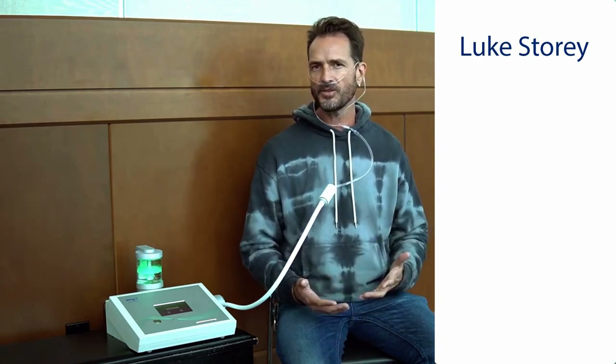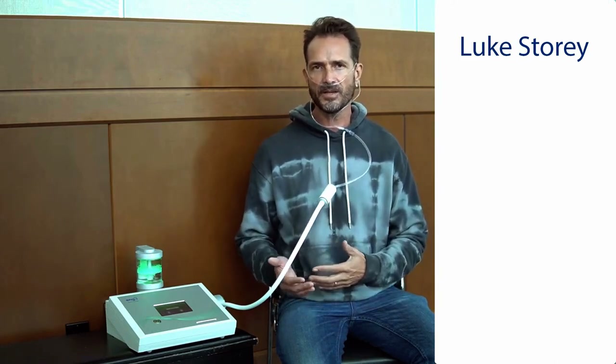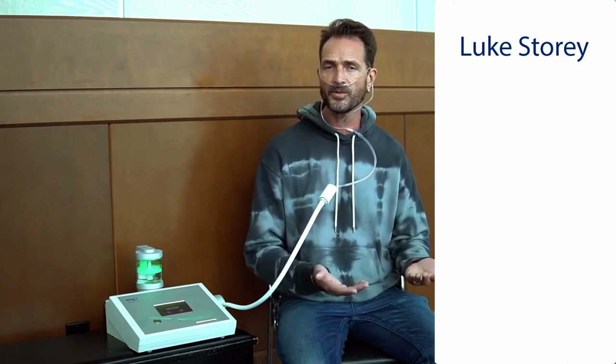The interesting thing about the Nano V in terms of how I use it is that I find it to be really calming, which is why I like to use it when I meditate, but it also gives you energy — which is really strange because most things that give you energy tend to be stimulating. I don't find the Nano V to be stimulating; I find it to be calming but also great for rest, recovery, and rejuvenation after a strenuous workout or a really stressful day. It has a balance of the best of both worlds when it comes to energy and relaxation.